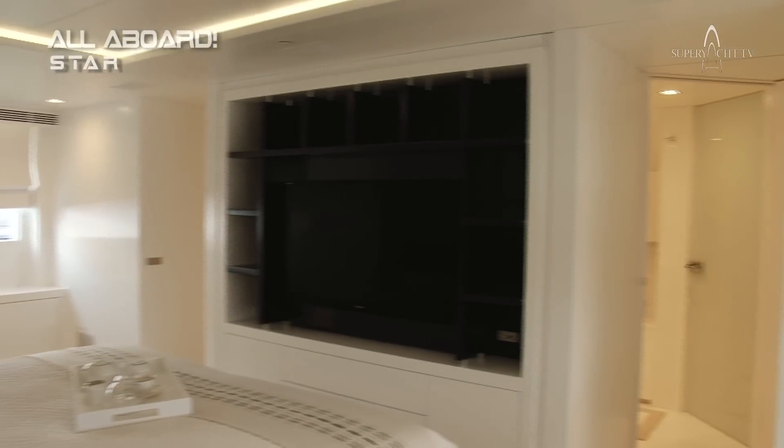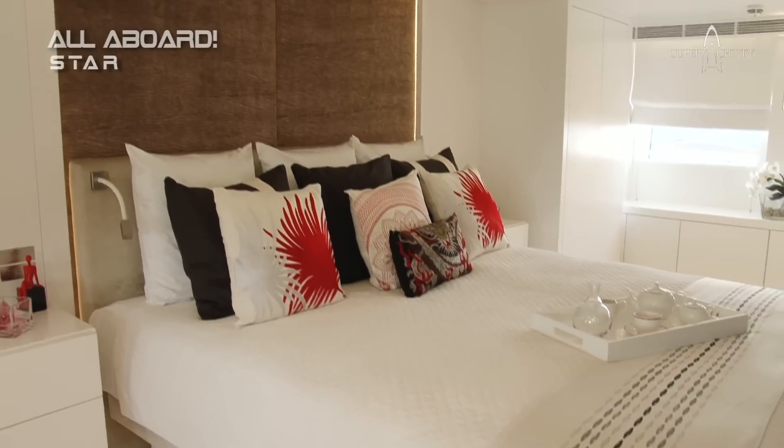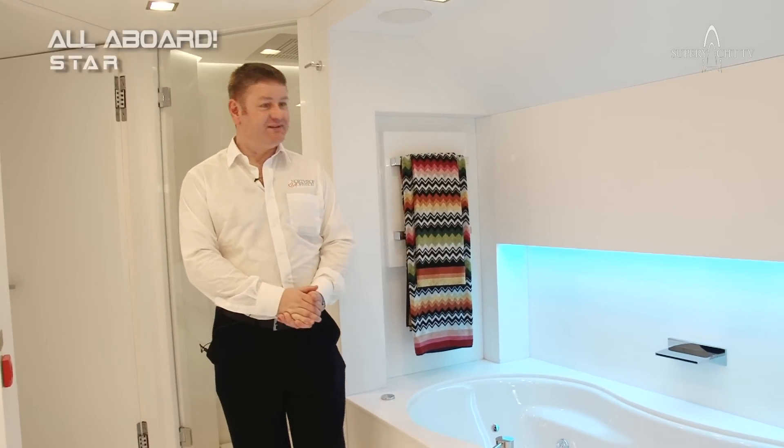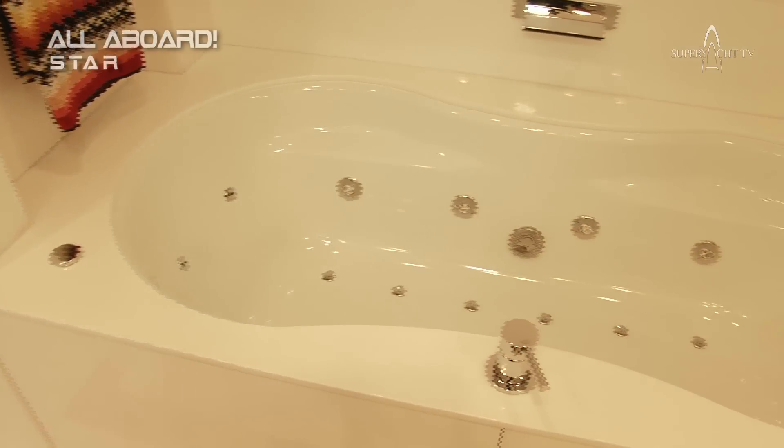Take a look into the bathroom — it's something different. A jacuzzi bath — what else do you want? Very, very light, lots of mirrors. This is a lovely space to relax.